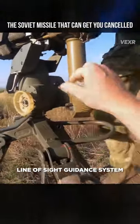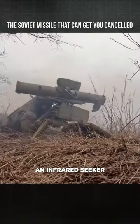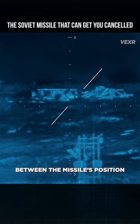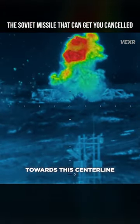It features a wired, line-of-sight guidance system, which uses a sight pointed at the target to steer the missile in real time. An infrared seeker tracks the missile's infrared signature and measures the angle between the missile's position and the centerline of the operator's sights. Then a signal is sent through the wire to steer the missile towards this centerline.